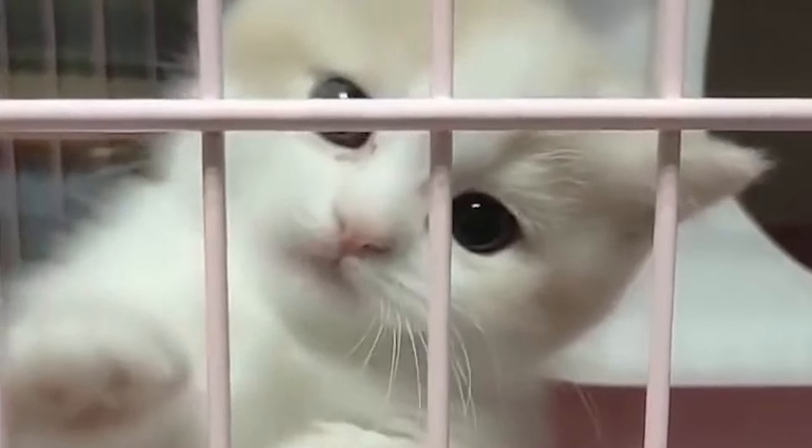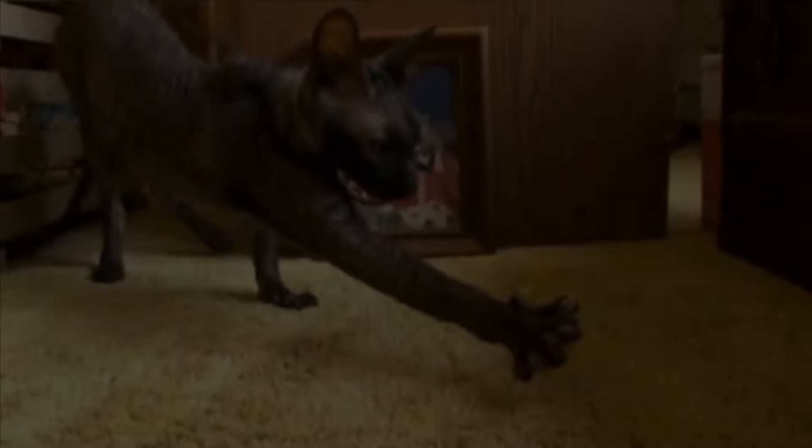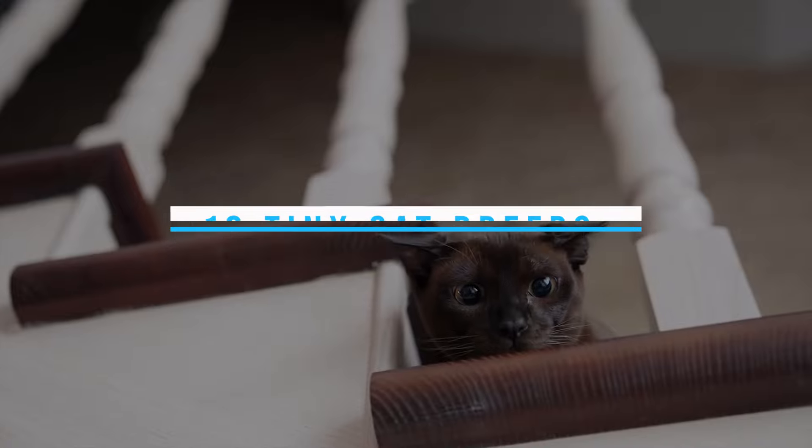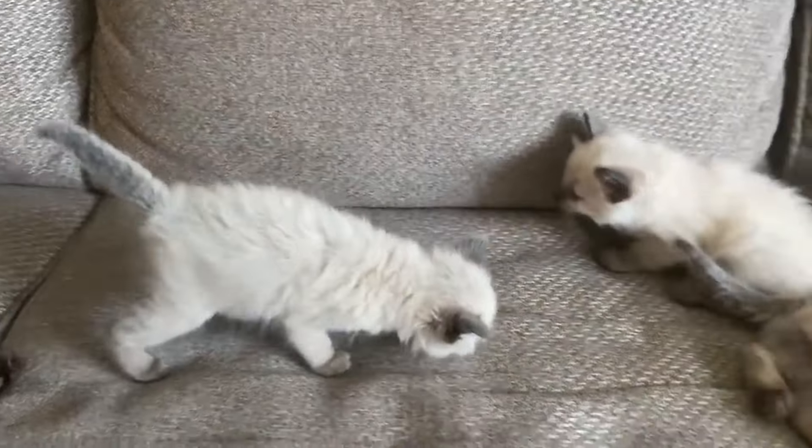If you're a fan of cute, pint-sized feline companions, you're in for a treat. We have a truly heartwarming topic for you. We'll be exploring 10 tiny cat breeds that forever look like kittens — adorable forever kittens.